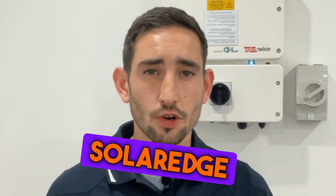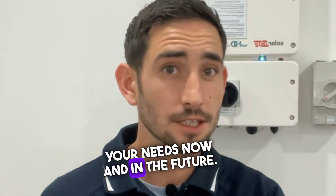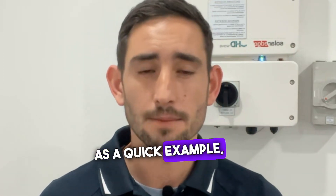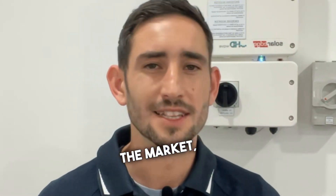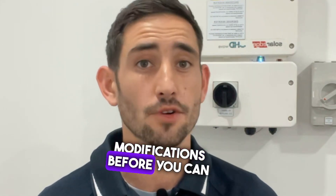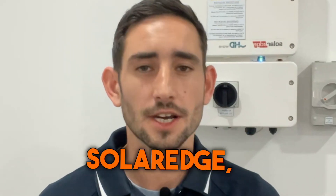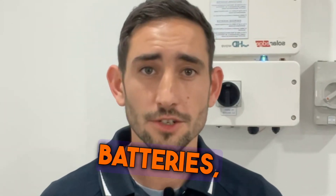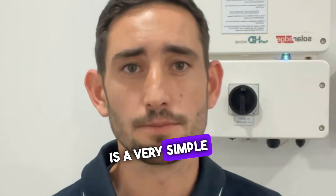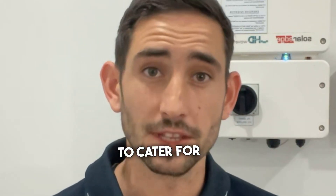Furthermore, a SolarEdge system is designed to cater for your needs now and in the future. A lot of the cheaper systems you'll see on the market actually require you to make expensive modifications before you can upgrade or add batteries. With SolarEdge, adding more panels, batteries, or EV chargers is a very simple process as the system is already designed to cater for these upgrades.